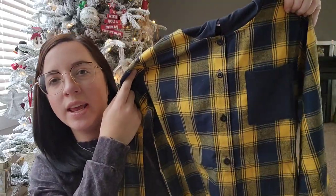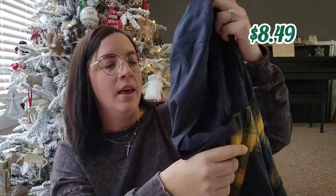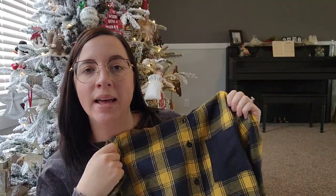This shirt has a hood on it — I got it for Easton, my 10-year-old. I thought he could wear it just like it is, or put a t-shirt under it and wear it unbuttoned. Here in Alabama, you never know what kind of weather you're going to get — sometimes 80 degrees in December, sometimes 20 degrees. This will be pretty versatile for him, and his favorite color is yellow, so I know he's going to appreciate that.